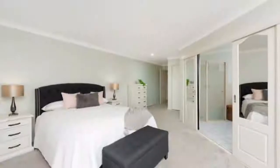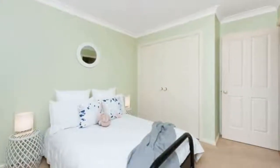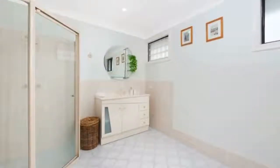The features of the home include a ducted vacuum system, two reverse cycle air conditioners, two gas points, storage room, and workshop.